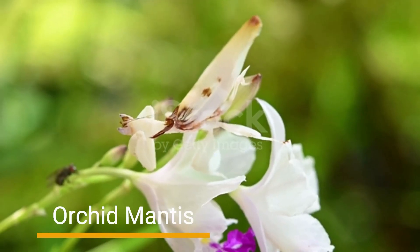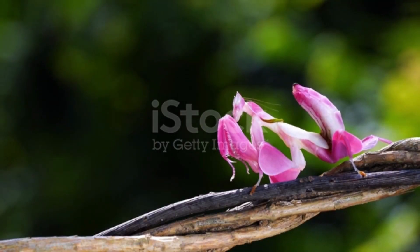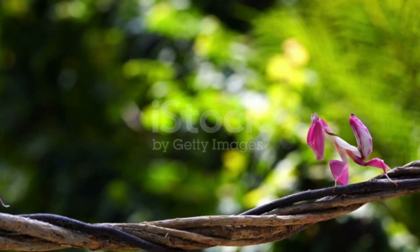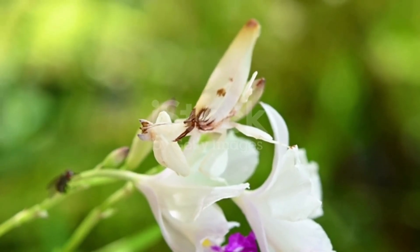Number 1: Orchid Mantis. In the vibrant world of tropical flowers, we discover the enchanting Orchid Mantis. With its striking resemblance to a delicate flower petal, this mantis expertly hides among blossoms, patiently waiting for unsuspecting prey. Its stunning floral camouflage not only attracts prey, but also shields it from potential predators.